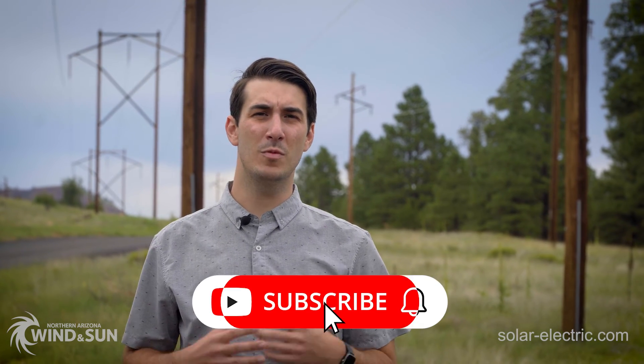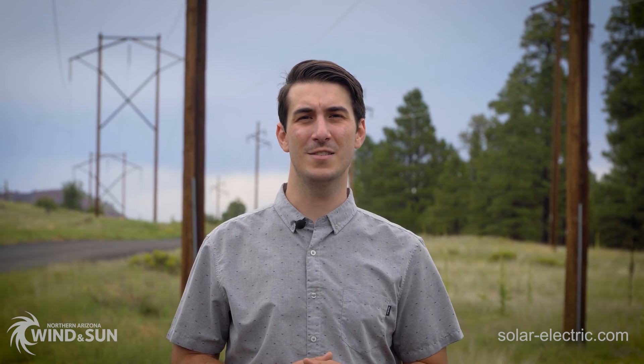Be sure to subscribe to our YouTube. We're going to be posting more videos answering common questions like this. Thank you for watching.